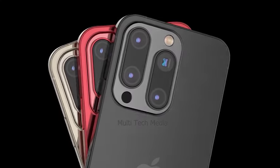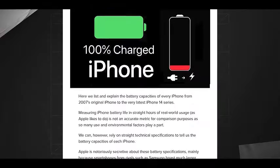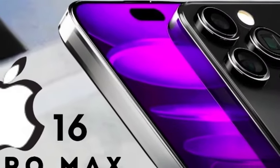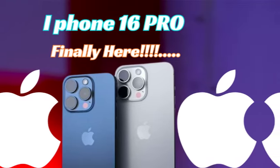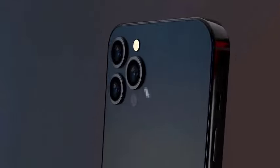While no official prices for the iPhone 16 models have been revealed yet, we can look at the pricing of previous models to make an educated guess. Historically, Apple's Pro models have always commanded a higher price point due to their advanced features and superior build quality. Leaks and rumors suggest that the iPhone 16 Pro and Pro Max will see a price increase, reflecting new technologies and enhancements Apple is expected to introduce.